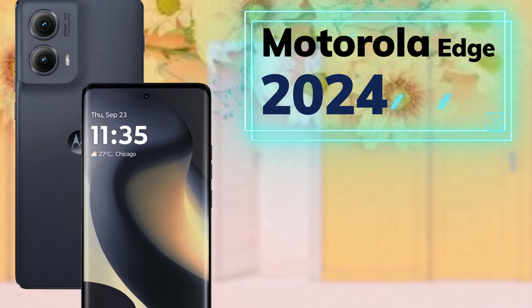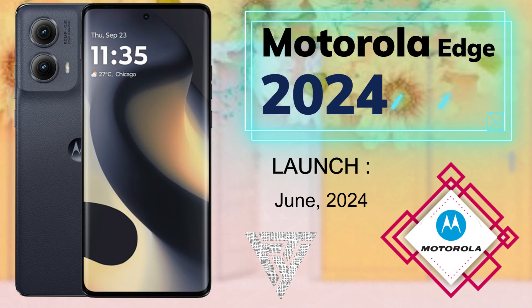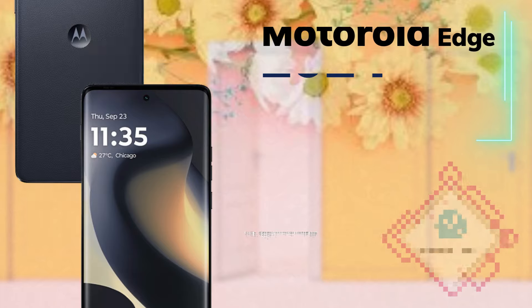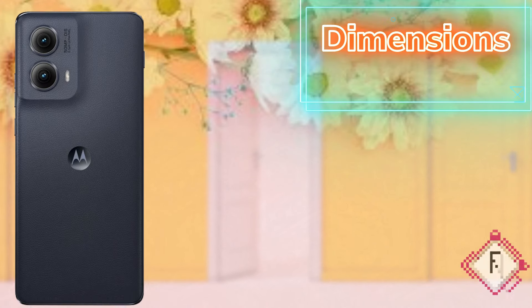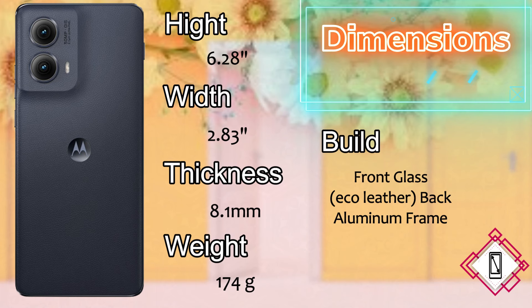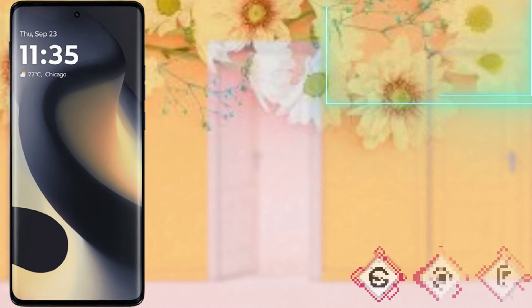Hi guys, today we talk about the Motorola Edge 2024, launched in June 2024. The dimensions are: height 6.2 inches, width 2.83 inches, thickness 8.1mm, and the weight is 174 grams. The build features front glass, eco leather back, and an aluminium frame.